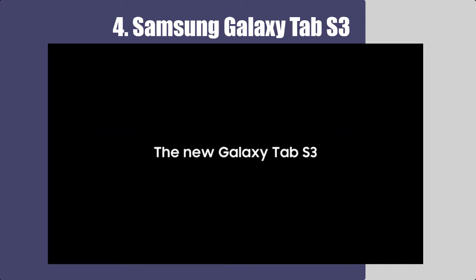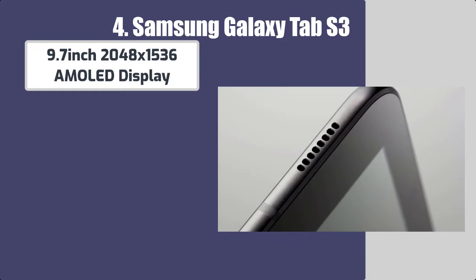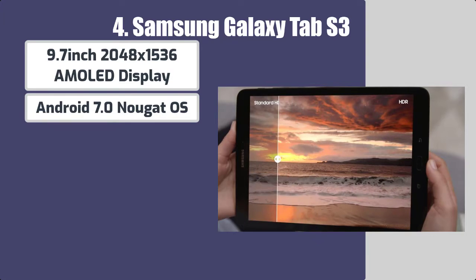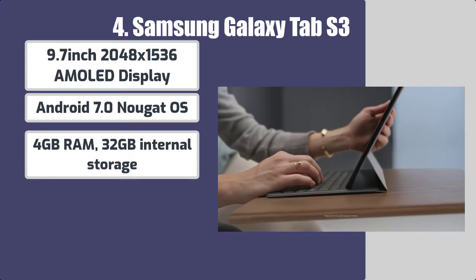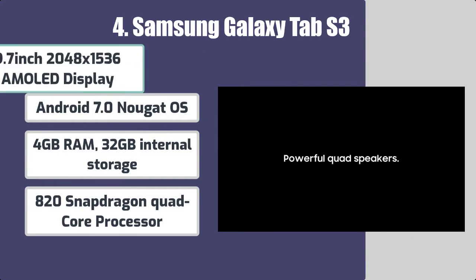Number 4: Samsung Galaxy Tab S3. Some features of this Samsung tablet include a 9.7-inch 2048x1536 AMOLED display, Android 7.0 Nougat OS, 4GB RAM, 32GB internal storage, and Snapdragon 820 quad-core processor.